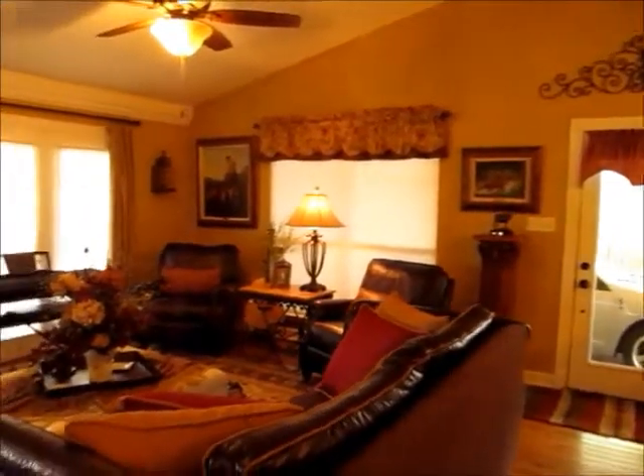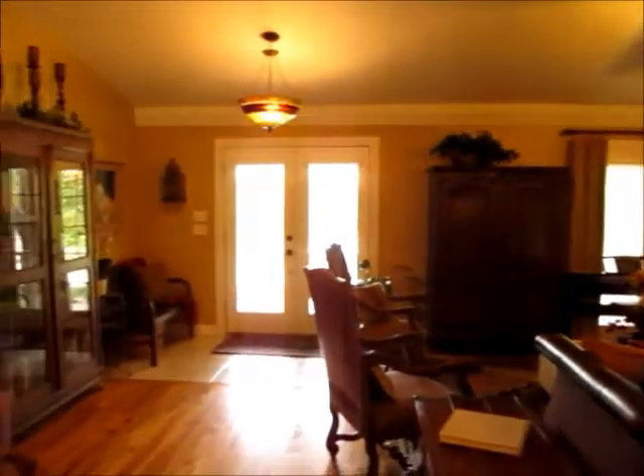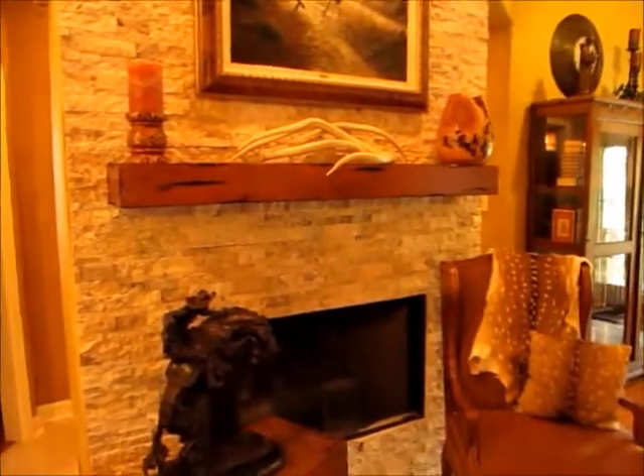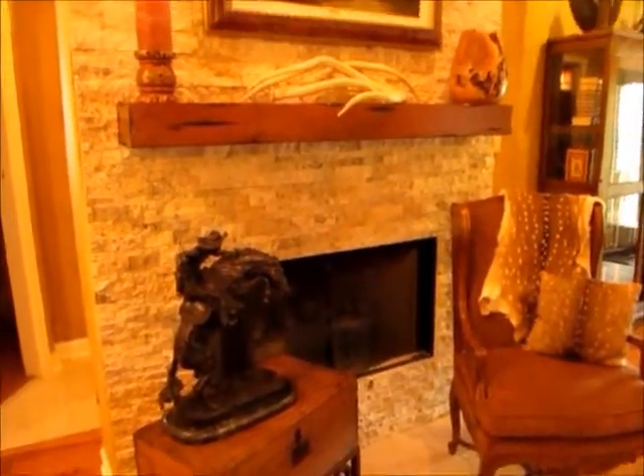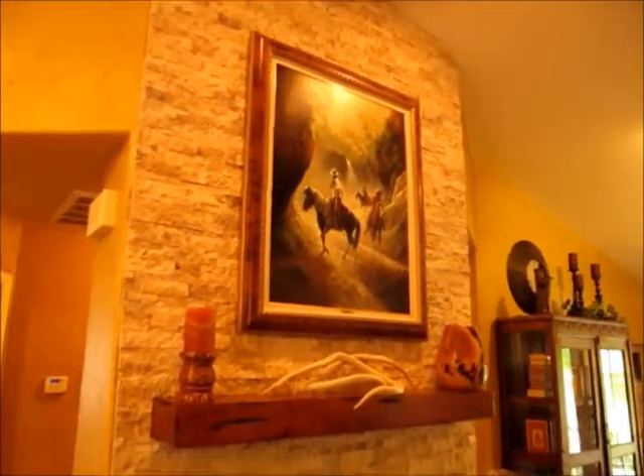And a really nice open living concept to this house. You've got the living room, dining area, and kitchen all just flowing really naturally into each other. Beautiful rock-faced fireplace that extends all the way up to the ceiling. It's a masonry fireplace and it currently has gas attached to it as well.